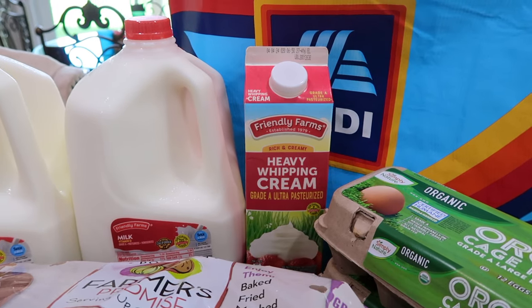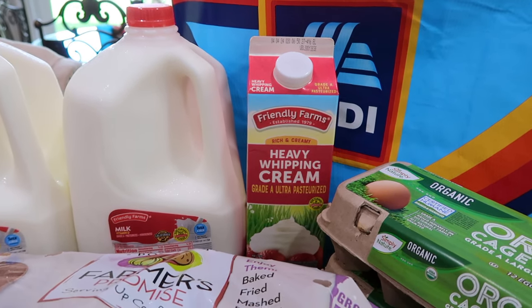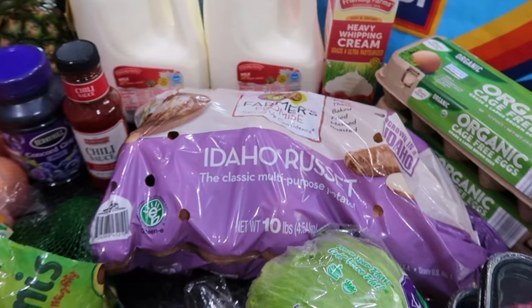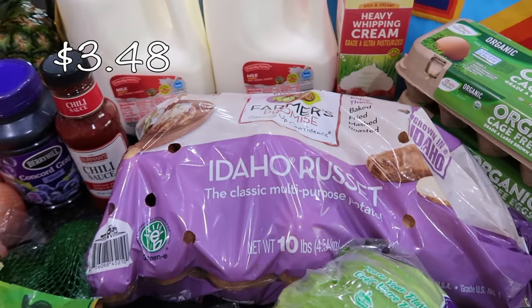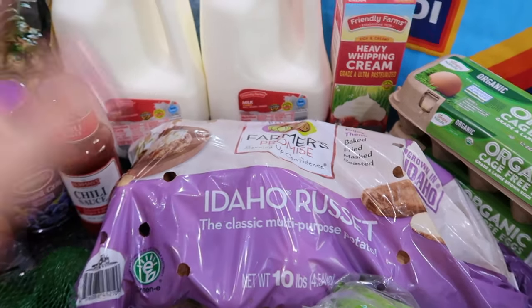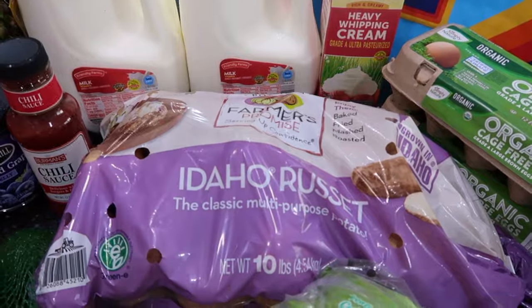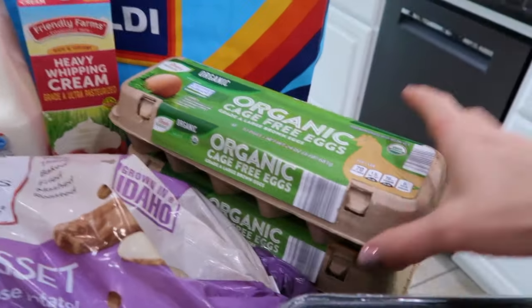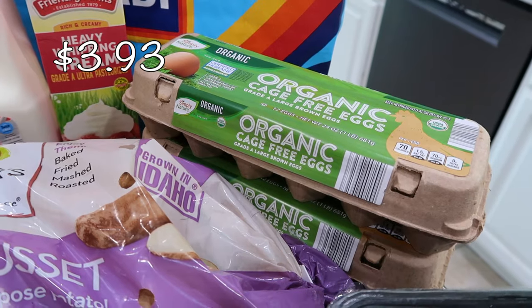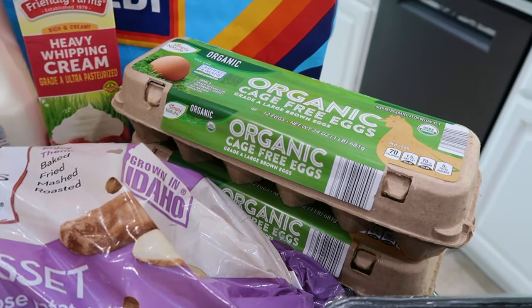The date on the heavy cream is really far out, which is wonderful. I got some roasting potatoes — I like making roasted potatoes, mashed potatoes, and breakfast potatoes, so I got a large 10-pound bag. I also got two dozen eggs. I usually get farm-fresh eggs delivered from a local family, but this will hold us over until the next delivery.